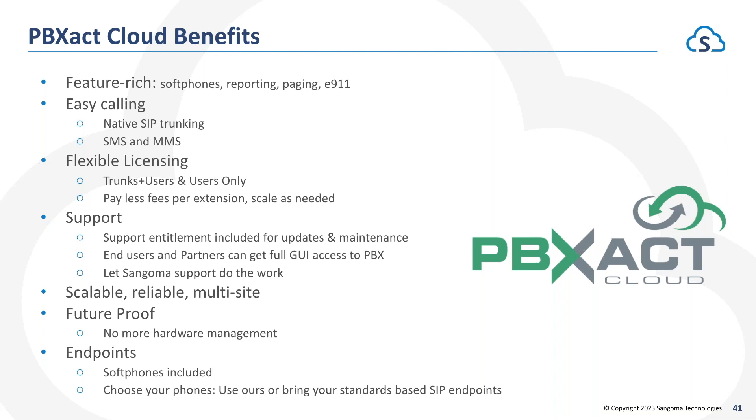The Users Only option is billed at a much lower rate — $8.95 — so in the example of a school with 200 extensions that may only need 10 total concurrent calls at a time, we'll bill you for 10 Trunks Plus Users and 190 Users Only. That gives you 200 extensions sharing 10 call paths, and we'll be much lower than other cloud offerings that charge a higher flat rate per extension. Support entitlements are included, it's very scalable and reliable, works extremely well with multi-site, and is future-proof — you don't have to worry about managing hardware or a server dying.